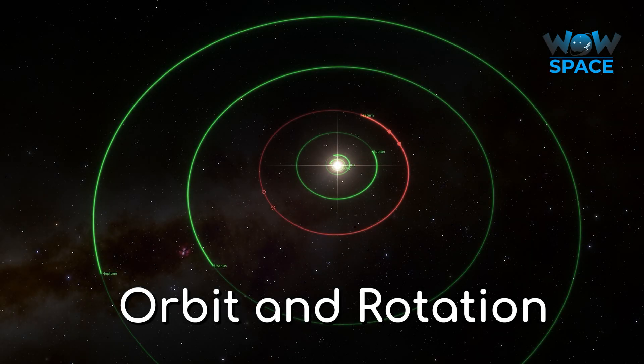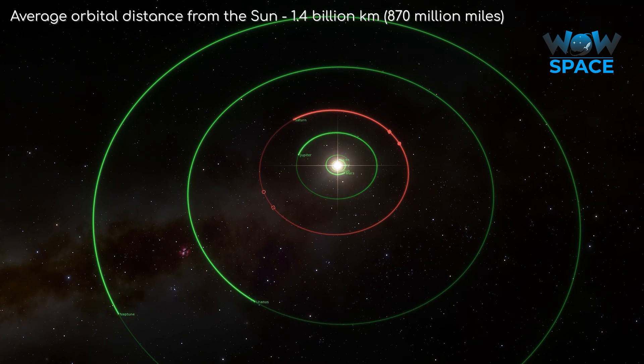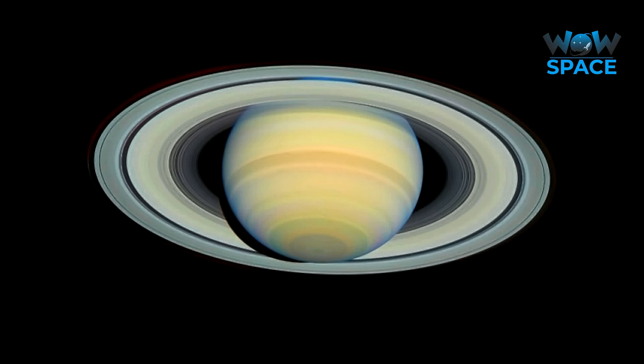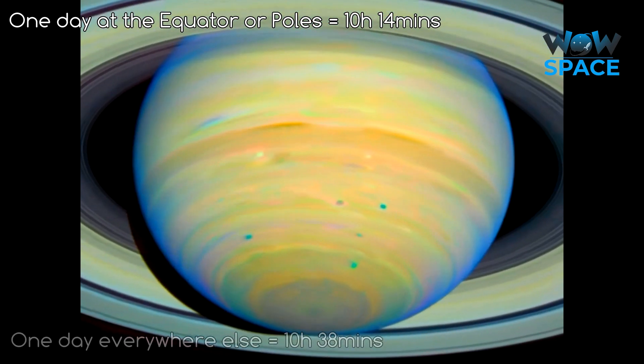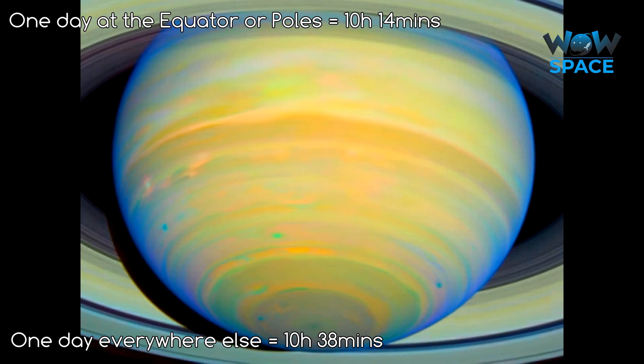Lastly, I'm going to talk about Saturn's orbit. Saturn orbits about 9 to 10 times further away from the Sun than Earth does, and 1 year on Saturn takes 30 Earth years. Funnily enough, a day on Saturn is different depending on where you are situated. At the equator or at the poles, a day lasts about 10 hours and 14 minutes. Everywhere else on Saturn, a day lasts 10 hours and 38 minutes. The issue is, because Saturn isn't solid, it's not bound to rotate at the same speed all over.